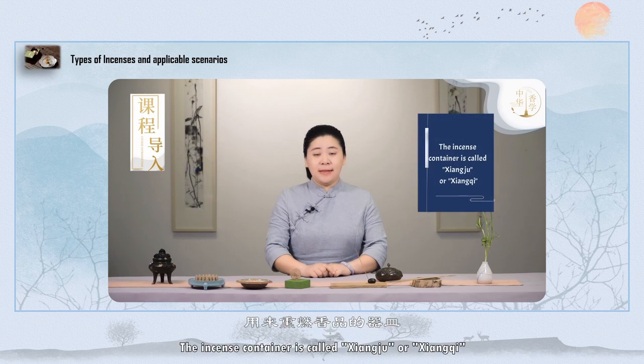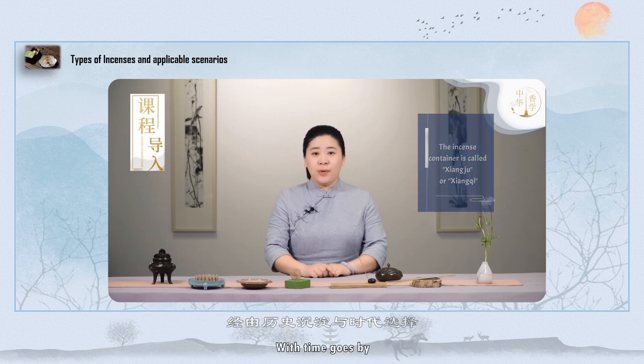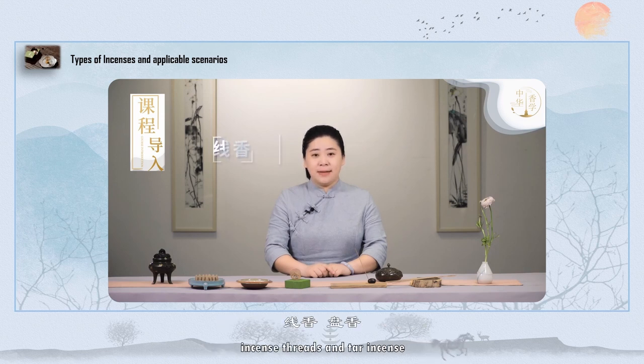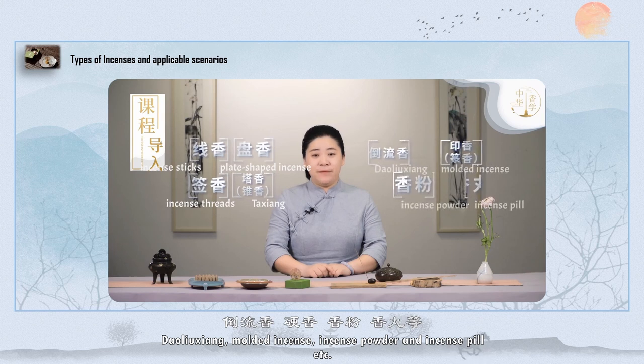The incense container is called Xiang Chu or Xiang Qi. Different incenses use different containers. Over time, the commonly used incenses are incense sticks and plate-shaped incense, incense threads and cone incense, Dao Liu Xiang, molded incense, incense powder, and incense pill, etc.